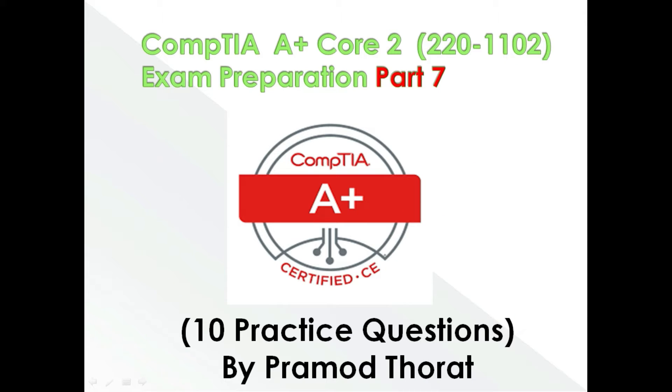Hello friends, welcome back to my channel. My name is Pramod Thorat and this is CompTIA A+ Core 2 exam practice test series, Part 7. This part is also very helpful to pass the Core 2 exam. This practice test has 10 questions. Before you get started, don't forget to subscribe to this channel to see more videos like this. Let's begin.